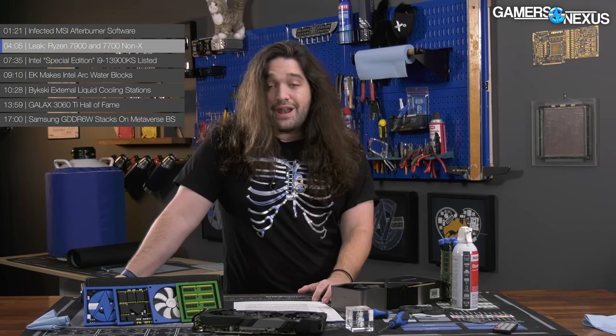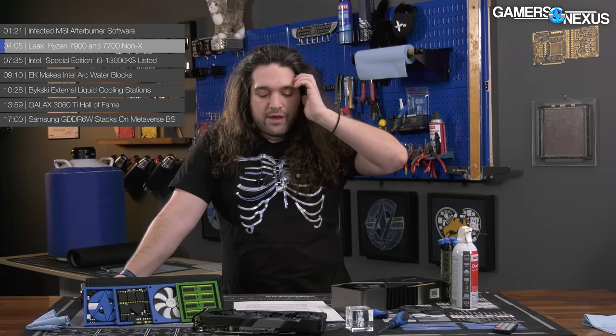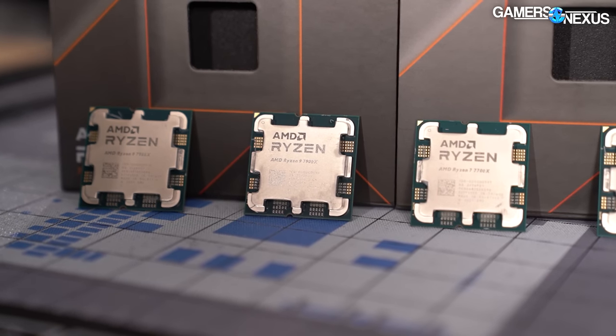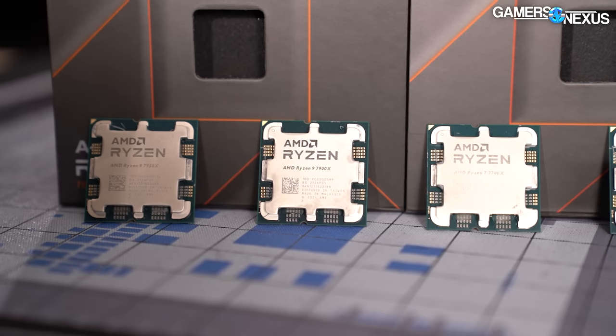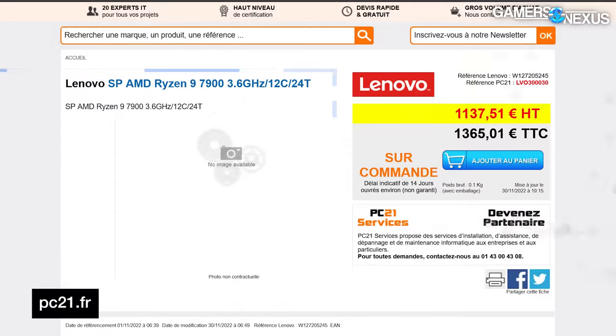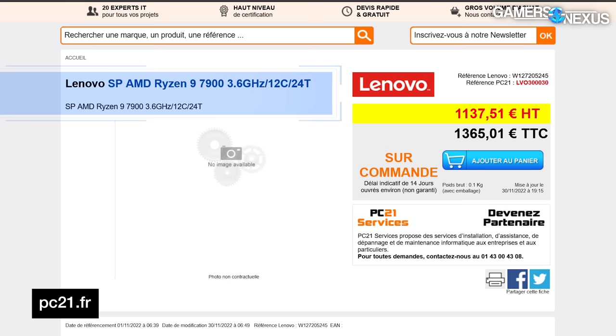Next, the 7700 and 7900 non-X CPUs are getting pretty interesting. This is AMD lining up the lower TDP versions of their Zen 4 Ryzen 7000 CPUs — specifically the 12-core and 8-core processors. Serial leaker on Twitter, Momomo_US, shared a screenshot of a French retailer listing the two processors as Lenovo-branded SKUs. The site PC21.fr still has listings for the 7900 and the 7700, and interestingly, base clocks in the part name are listed at 3.6 GHz — a lot lower than the 4.7 GHz of the 7900X or 4.5 GHz of the 7700X.